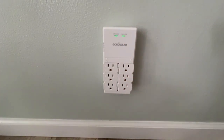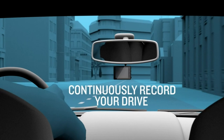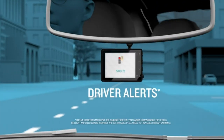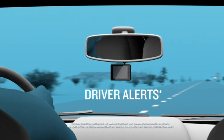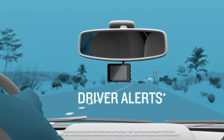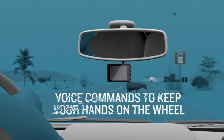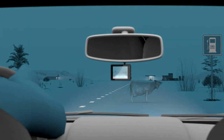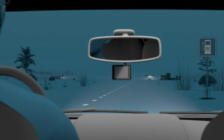Presenting the Garmin Dash Cam Mini — your covert and trustworthy roadside eyewitness. Thanks to its clarity HDR optics, this key-sized dash camera installs effortlessly behind your rearview mirror and captures incidents in high detail. Boasting a broad 140-degree lens, it can take high-quality footage day or night.